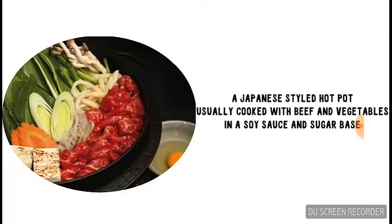First up we've got sukiyaki. Sukiyaki is a Japanese-style hot pot usually cooked with beef and vegetables in a savory sauce and sugar base. After cooking, it's usually dipped in raw egg.